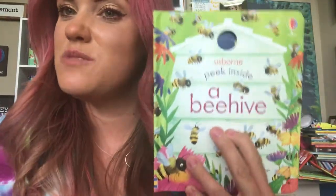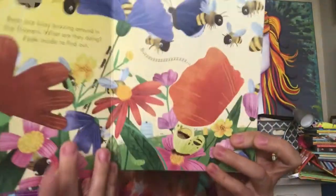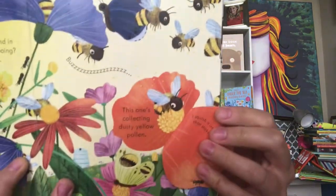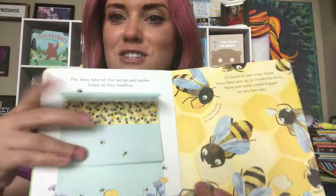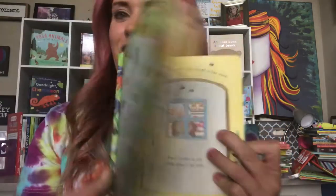I feel like these days bees are almost as popular as unicorns and mermaids, and for good reason. In this awesome new peek inside, peek into flowers and inside a beehive to find out what busy bees do all day. I absolutely love how you learn so much from all of these little flaps and cutouts — kids don't even realize that they're learning. In this case, all about bees.